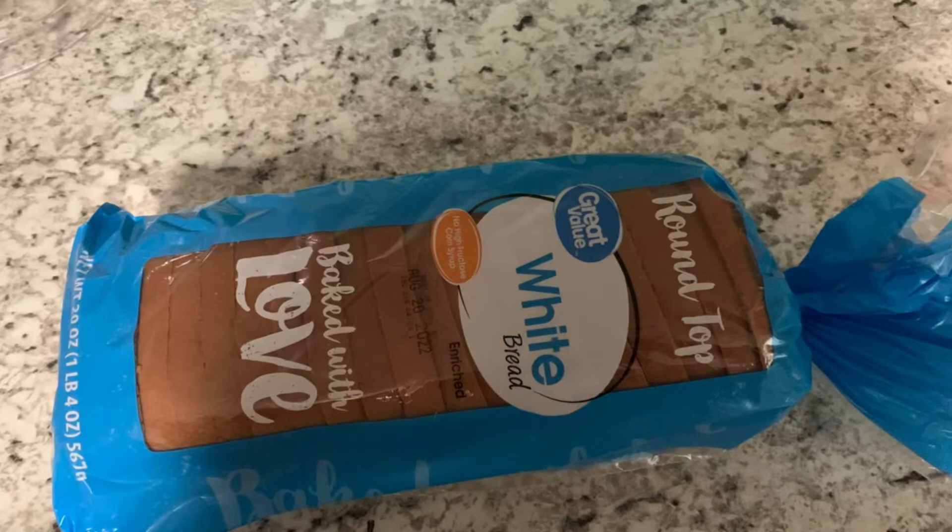So I picked up this loaf of bread. These are priced at $0.98. I had a $0.10 rebate on Ibotta, making this only $0.88 for one. So this is a great deal to grab if you need bread.